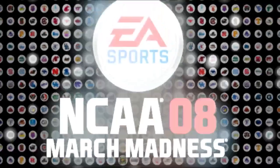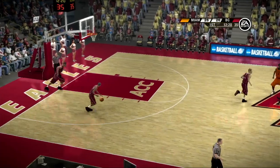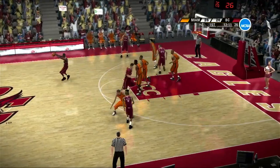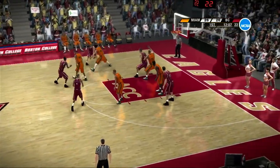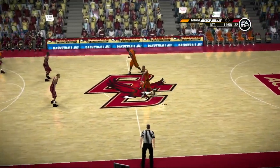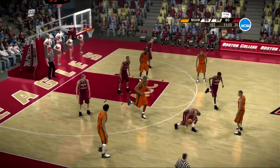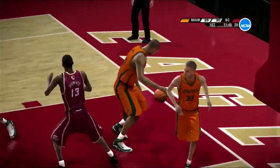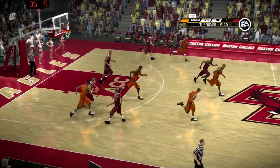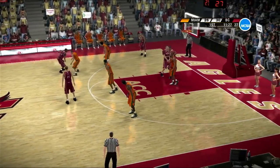He shoots from the top of the key, tickles the twine. For the bucket, perfectly executed. Golden fakes the shot — here's a double team. Strips the ball. Here they come on a turn for two, nice shot. Look at the student section, Dick, cheering on their classmates, their peers. If you ask any coach or player, I'm sure they'll say the student section is the best. The student body looks like they're ready to terrorize the opposition.